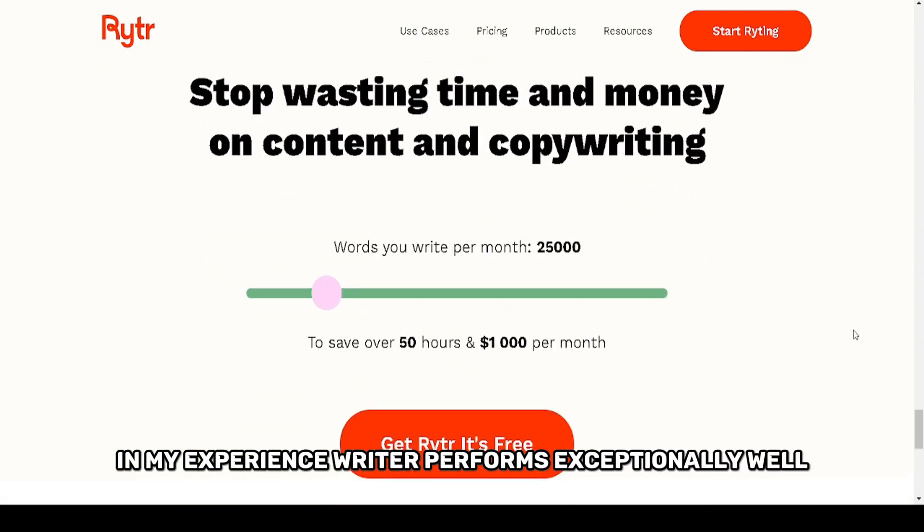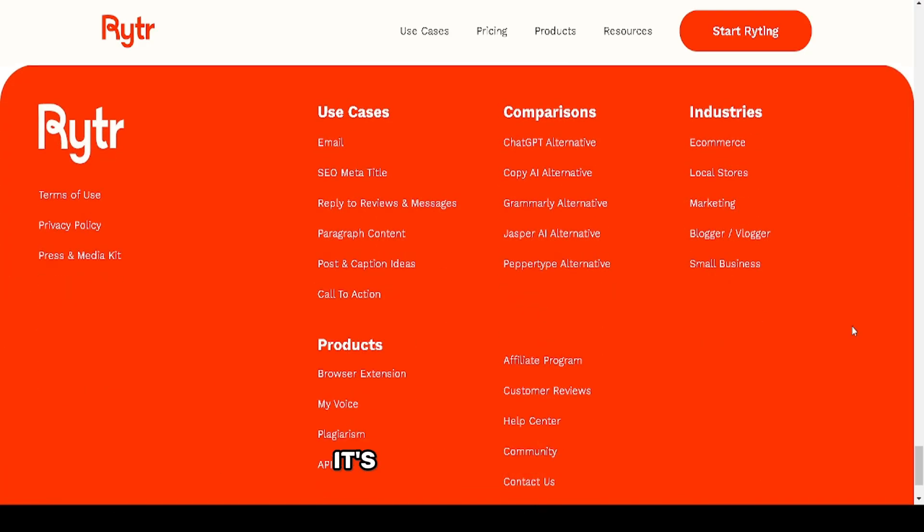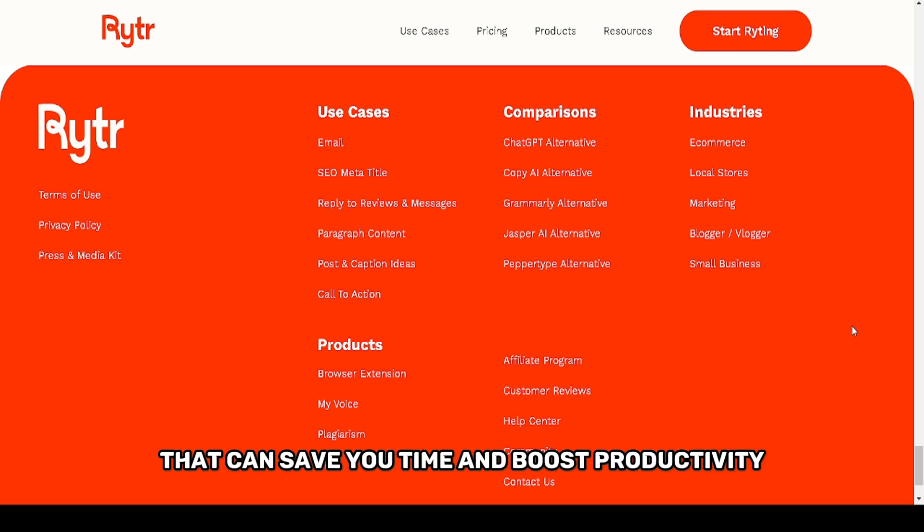In my experience, Writer performs exceptionally well for straightforward tasks, though for highly technical or nuanced writing, it may require more manual refinement. However, for everyday content needs, it's a powerful tool that can save you time and boost productivity.